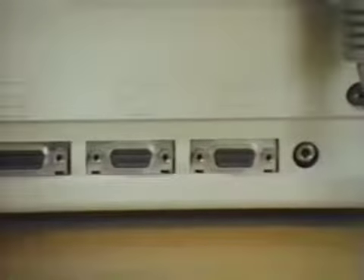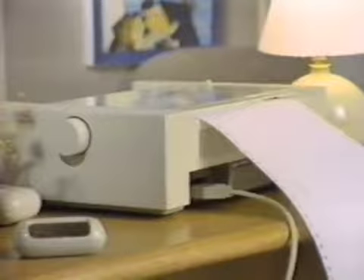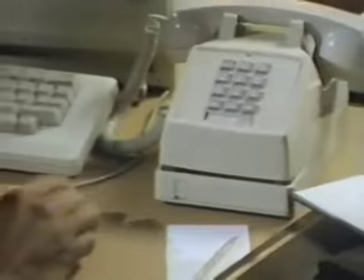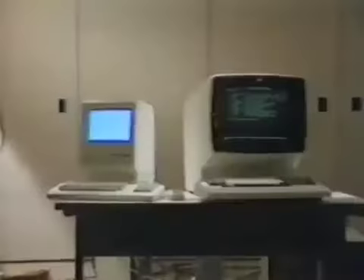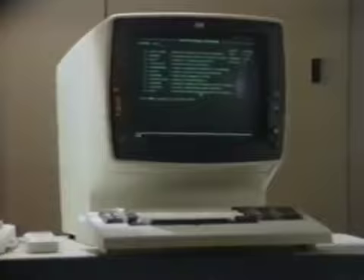At the back of Macintosh, you'll find two built-in ports for connecting a printer, a modem, or to AppleBus, Apple's own local area network, as well as a dedicated port for an external disk drive. The ImageWriter printer from Apple is specially designed for Macintosh. By plugging a modem into your Macintosh, you can communicate by telephone with electronic databases and news services. You can also emulate DEC VT100 and IBM 3278 terminals.